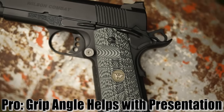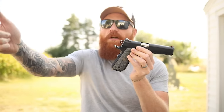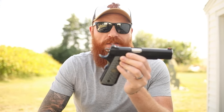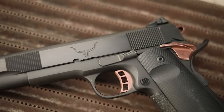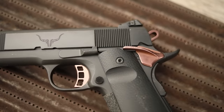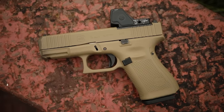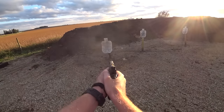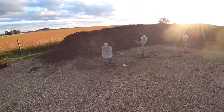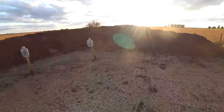Another great thing about the 1911 is the grip angle, which has been copied by almost every popular pistol on the market. The gun was designed to be pointed just like your finger — if you point your finger out to aim, that's the same grip angle you'll traditionally get with the 1911. We call it the American grip angle, which the M&Ps and many other pistols share. It's just very naturally pointable, and you don't have to train as much on presentation to get sights on target.